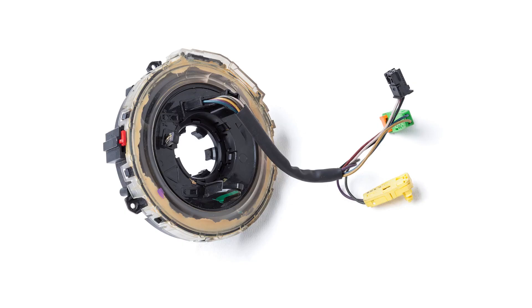Steering angle sensors. This sensor measures the angle of the steering wheel, providing feedback to the electronic control unit, or ECU, for precise steering control.